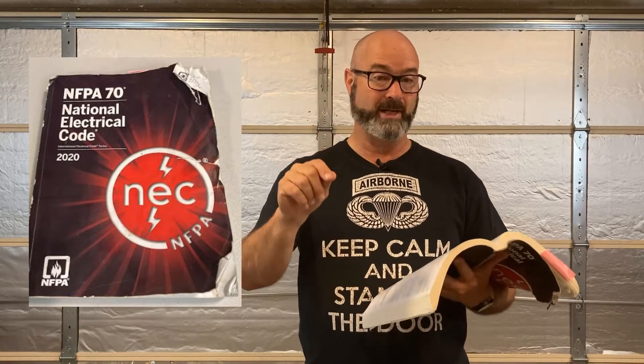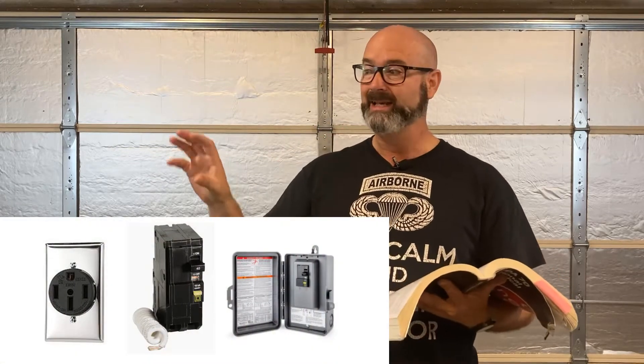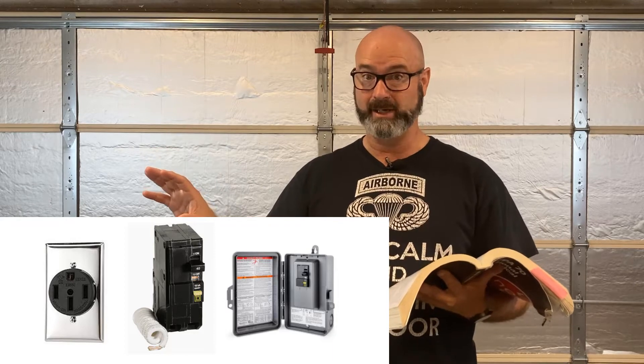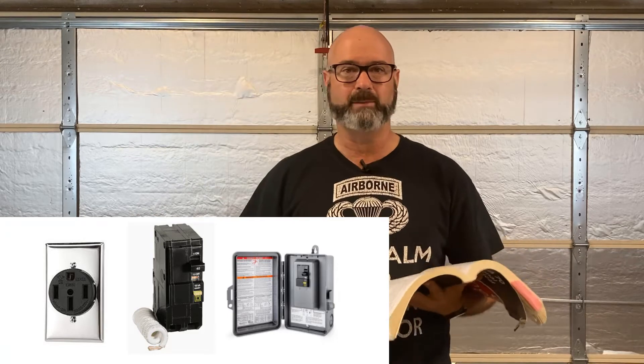Article 625.54 is basically GFCI protection for personnel. Here's what this means: until recently, when you installed your 240-volt circuit to charge your car, it was just a standard circuit — a regular 14-50R plug or a wall connector. Now, that circuit in the garage typically has to have a GFCI breaker. That's required.